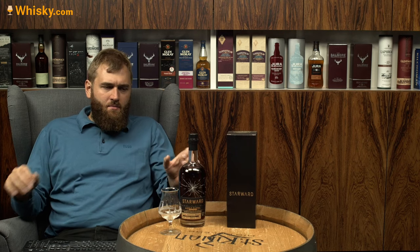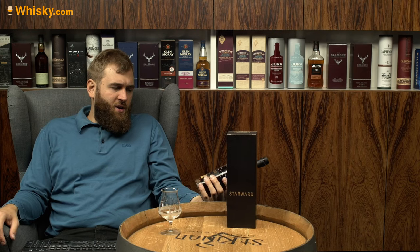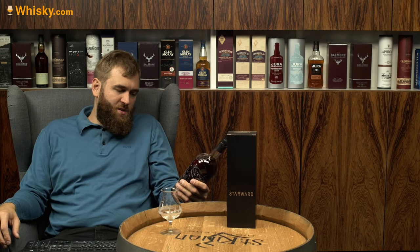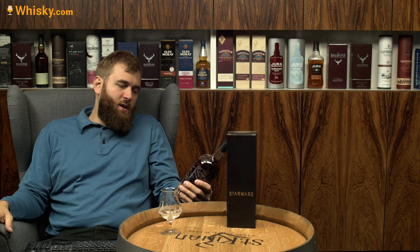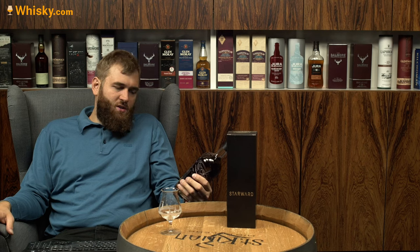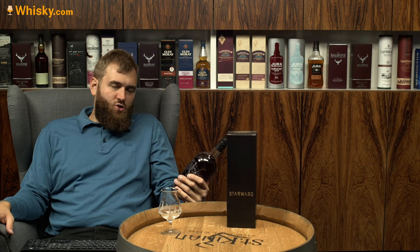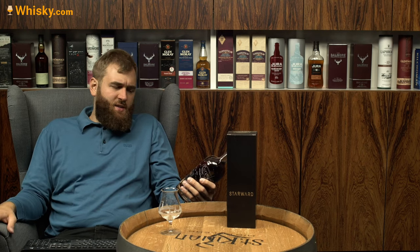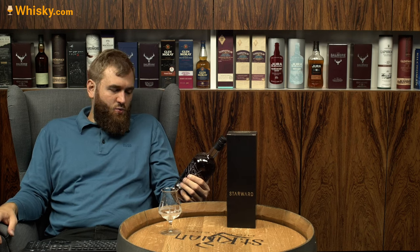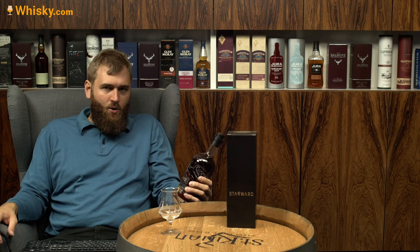It's from 2017 to 2021, which subtracted would give you four years, but it's exactly only three and a half years because the barrel was filled in August 2017 and bottled in February 2021 — so it gives you roughly six months short, about half a year. This is barrel number 4289.